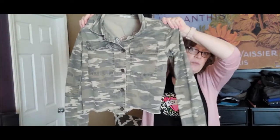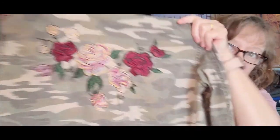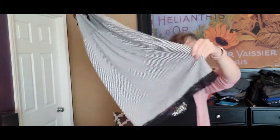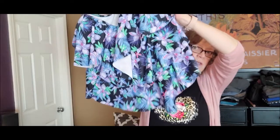This is a Maurice's little camo cropped jacket with a raw hem and some embroidery at the back — really, really cute. Then this is a Marilyn Monroe kind of lingerie wear, almost like a little slip dress. It's stretchy, soft, with lace at the bottom — so cute. And then I don't know what brand this is — it doesn't say — but it's like a plus size swim top. I thought it was a really cute print. No name tag inside.